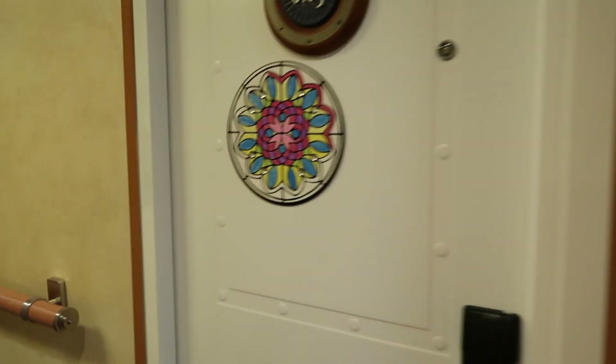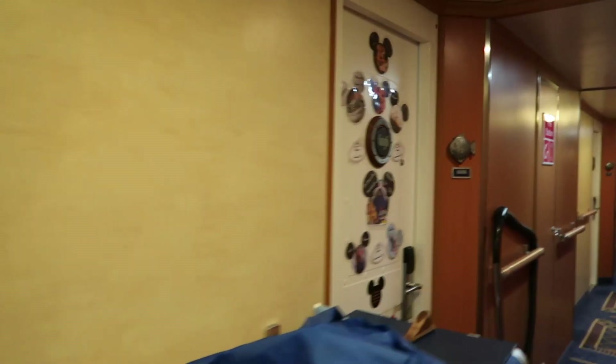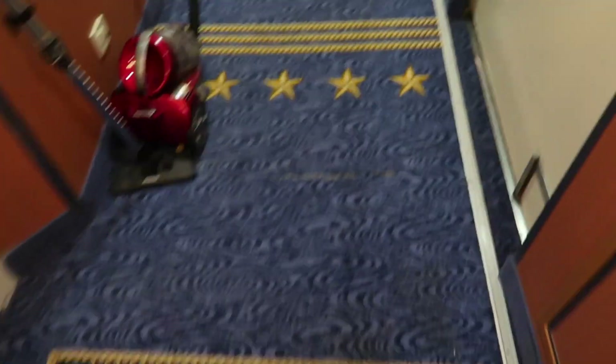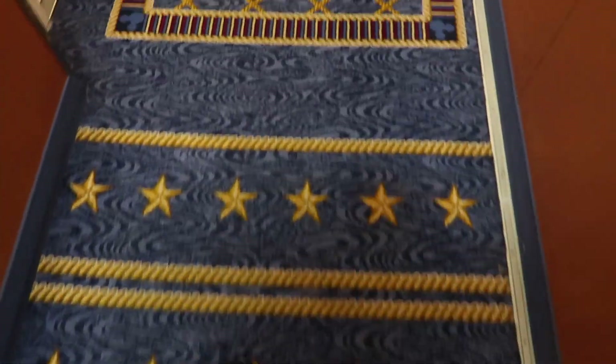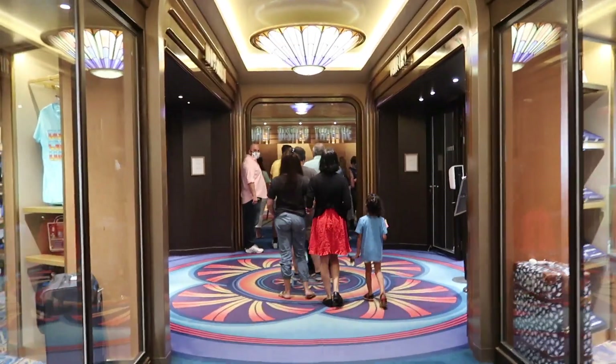Tonight I'm going for dinner at Rapunzel's Royal Table. I'll come back to the room before then just to change my shoes and put my slightly nicer evening shoes on. I'm just really excited - I'm loving it so far. Absolutely loving it. It's going really quick though, I wish time would just slow down a little bit. Let's go see the show - I've got about 20 minutes before it starts. Some people have things on their doors - really decorated with magnets. Definitely next time I would bring some magnets for my door. Follow the point of the star on the floor - that takes you forward to the front of the ship.